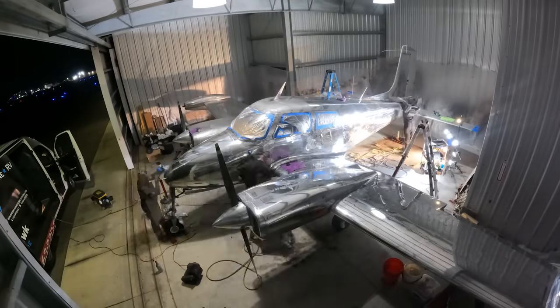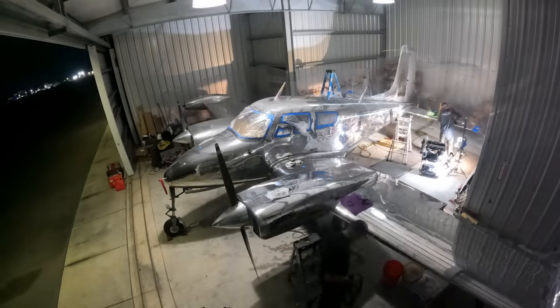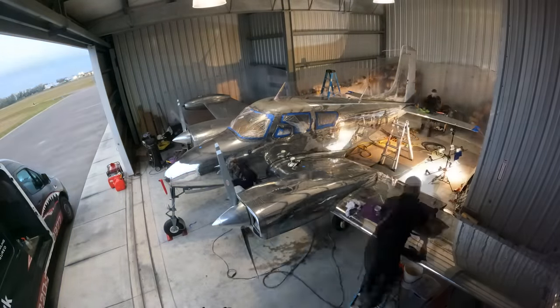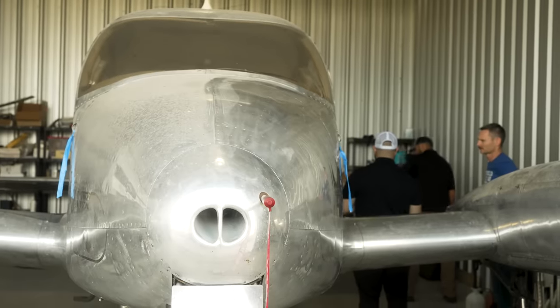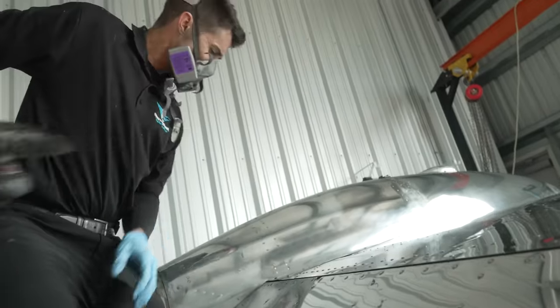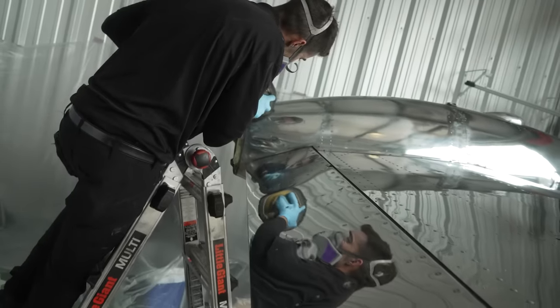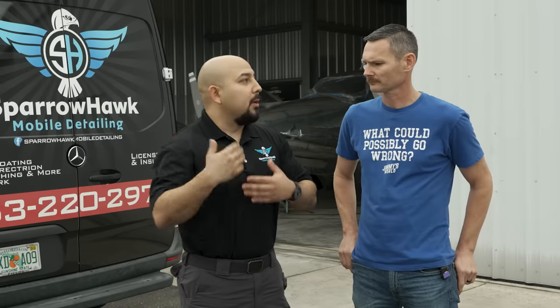Starting from the beginning: they noticed several spots of corrosion starting to form, so they had to go the sanding route. They started at about 800 grit and did a couple of stages of that. Then they went through with a drum buffer from a company called Buff Pro — it's a huge drum on it that moves through quickly and saves a lot of time. You have to be careful because with that speed and torque you can mow down some rivets.